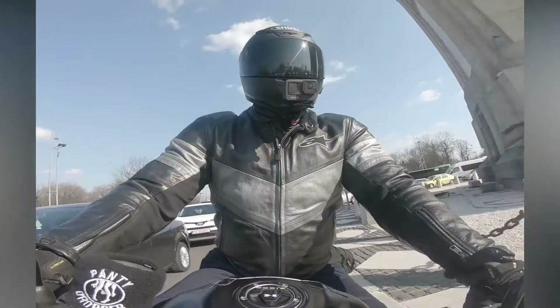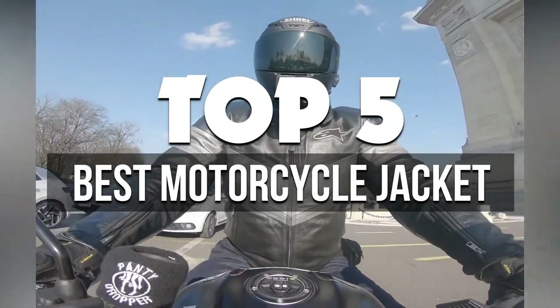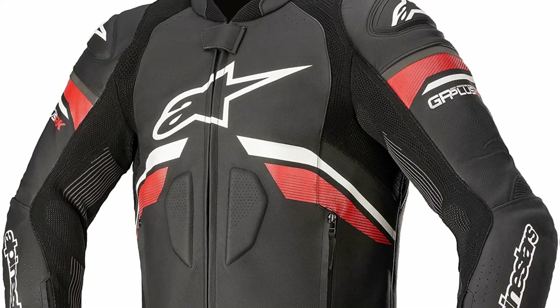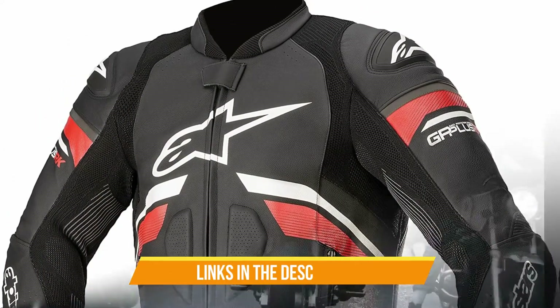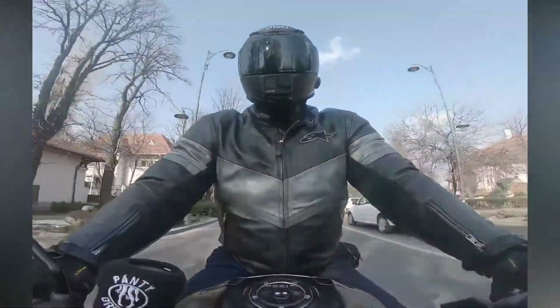In this video, we're breaking down the 5 best motorcycle jackets available right now. We've included options for every type of consumer. If you want more information on the best and most up-to-date pricing on the mentioned products, be sure to check the links in the description below. Let's get started with the video.